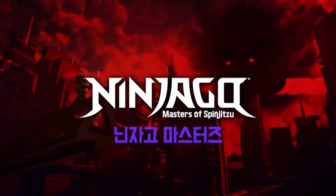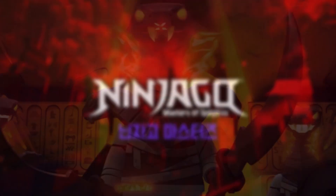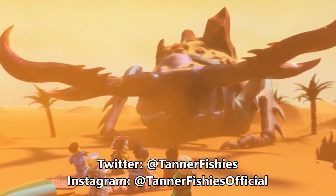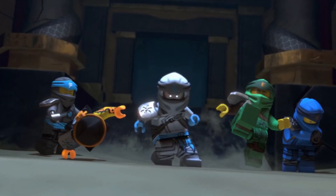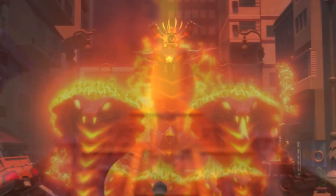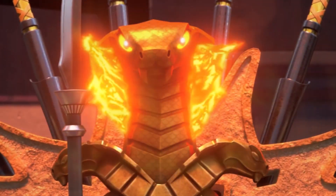Hey, how's it going everybody? Welcome back to the channel for another blatant advertisement. Today we're going to be talking about how I have some older Ninjago sets and some brand new Ninjago sets up for sale. I'm getting rid of a few — not too many, because I do want to keep some of the better ones in my collection — but these are just some that I really don't need anymore. I figured, why not try to pass them off to some of the viewers so they can find a new home.